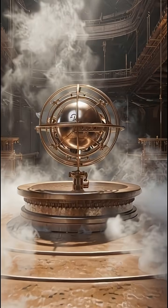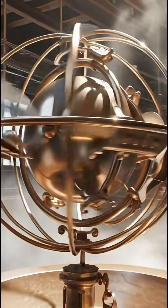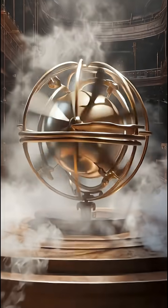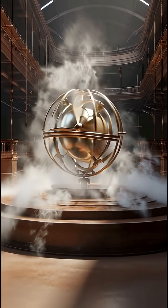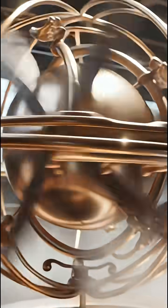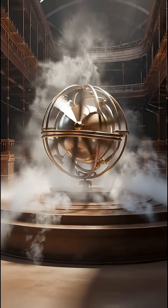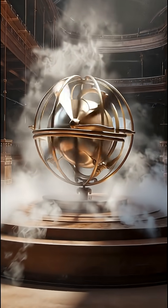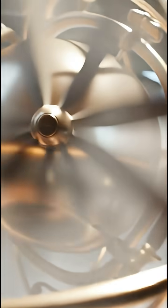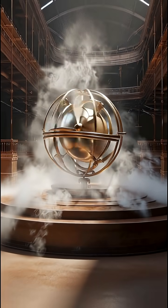Number one: the Aeolipile — the world's first steam engine. Long before locomotives or turbines, Hero built the Aeolipile, a spinning sphere powered by steam jets. When water boiled beneath it, the escaping steam made the sphere rotate, converting heat into motion. Modern tests prove it works flawlessly — the first known engine in human history. Hero might not have realized it, but he'd built the blueprint of the industrial age centuries too early.